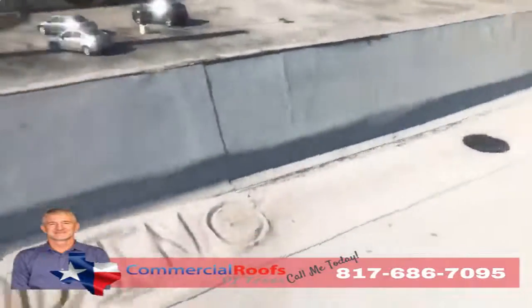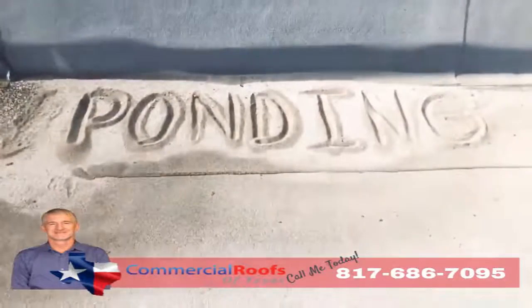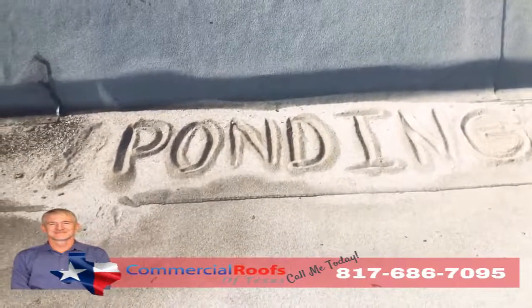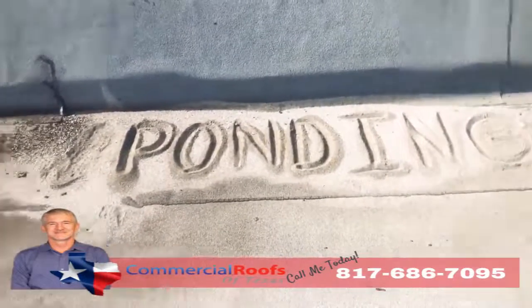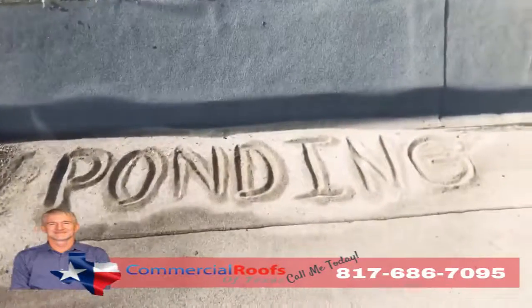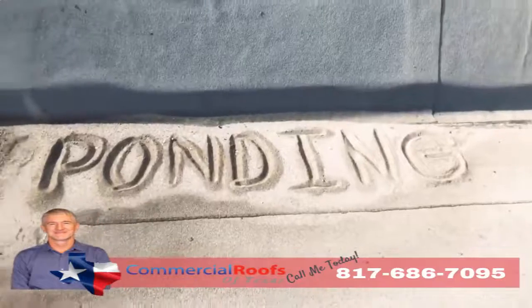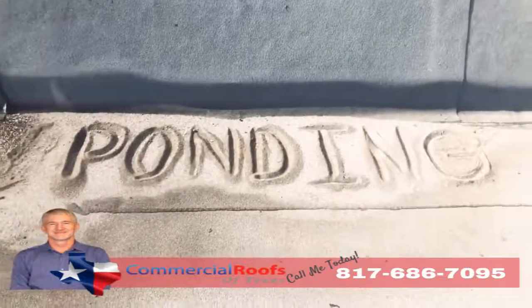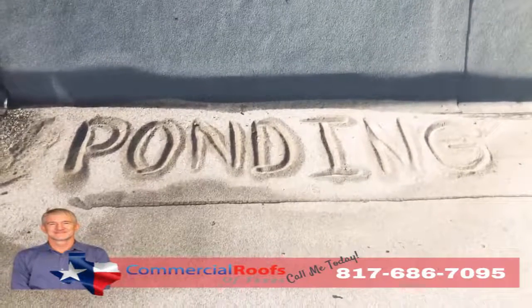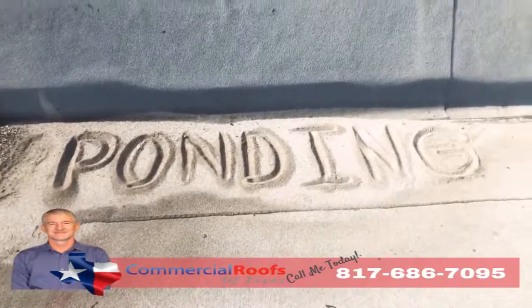And if you don't have proper drainage, what do you get? You get ponding. If I can come up here and build a sandcastle out of the loose granules, that means it's not draining correctly — even though there's a drain not more than five feet away. Modified bitumen is not made to be underwater, so if you have a lot of ponding you'll have a lot of granule loss, and it'll all just pile up like sand on the beach — so that's not good.